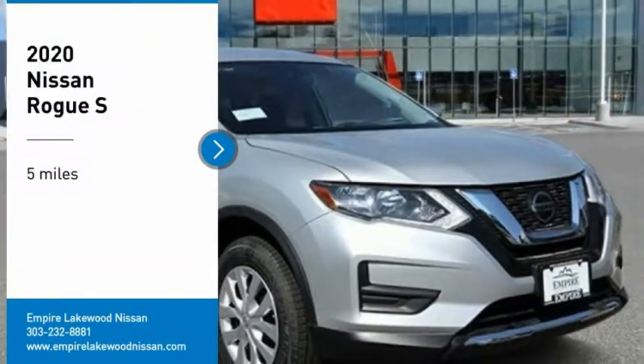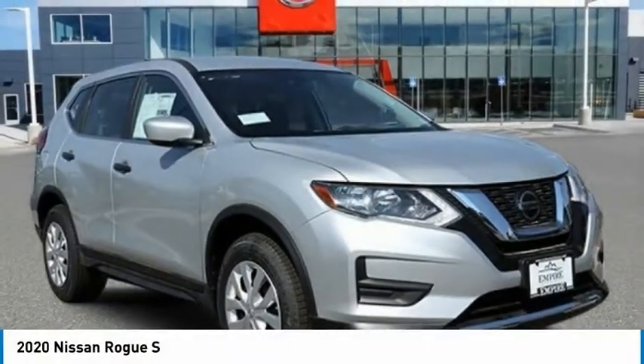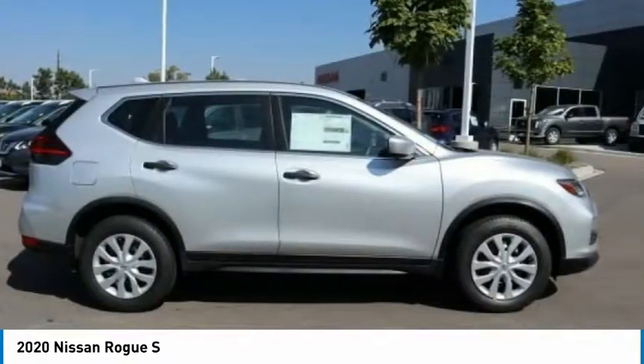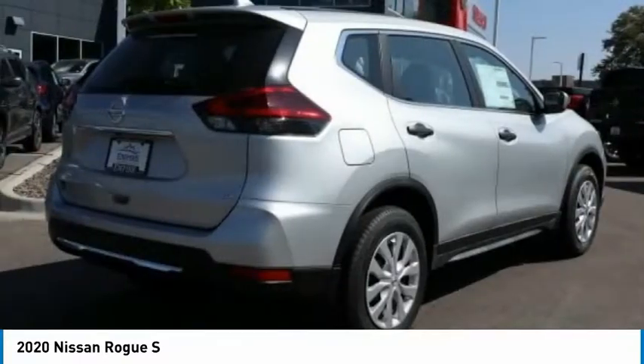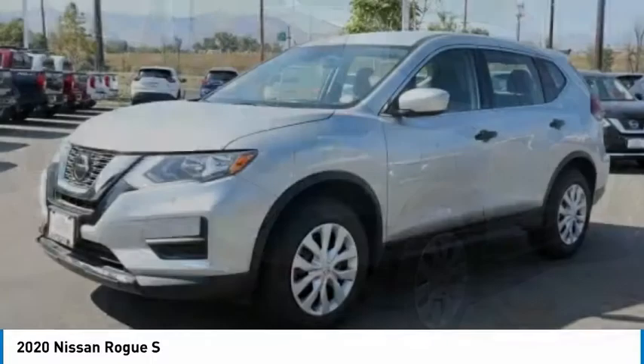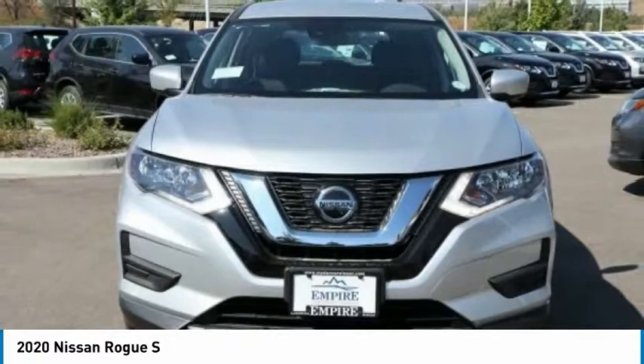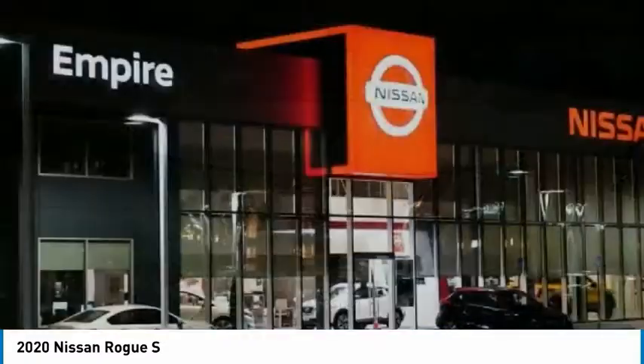Take a ride in the 2020 Rogue. The stylish Rogue gets 27 miles per gallon and still boasts nearly 58 cubic feet of cargo space. With a 5-star side impact safety rating and confident handling, the Rogue is more than you expect and everything you deserve.